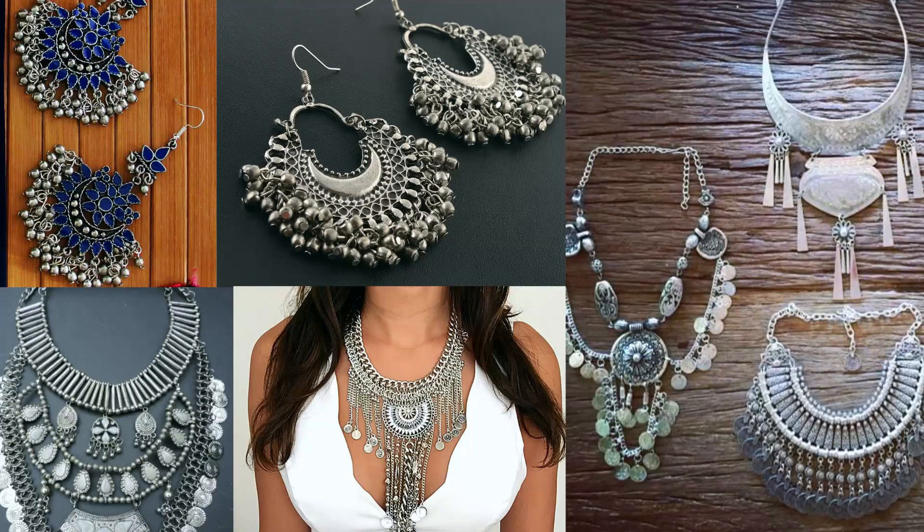Block heels are easy to pair with anything, easy to walk in, comfortable, and they just look amazing. My last favorite trend of this season is silver jewelry. I'm obsessed with silver jewelry — I love silver chandbalis as well as the neck pieces available in the market. You can find them in Sarojini Nagar; the market is full of this kind of stuff. I'm planning to go there soon to buy some.